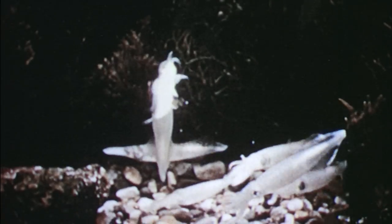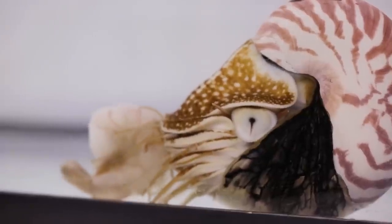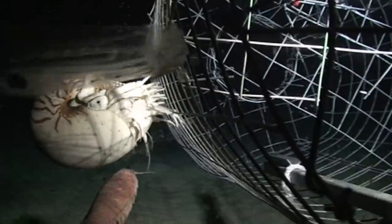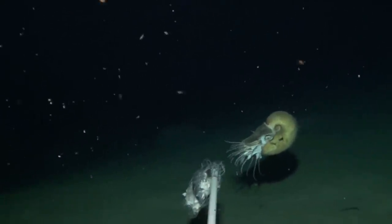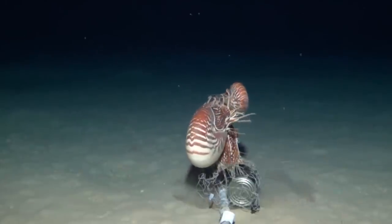If you look at squids, you think of them as lunging predators. Nautilus doesn't swim all that well — it swims perfectly well for what it needs to do, but it's not going to be doing these predatory lunging activities. It's going to scavenge along the bottom looking for dead animals. So it's a different mode of life.